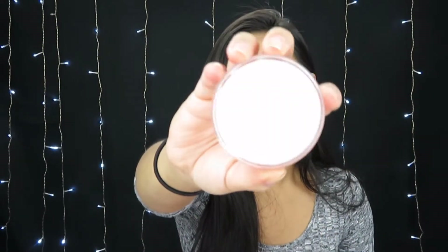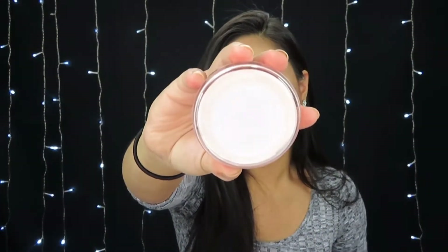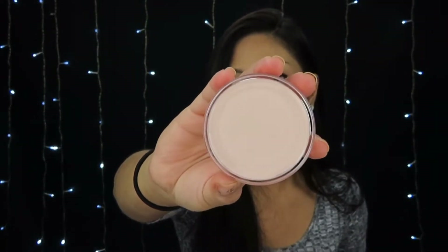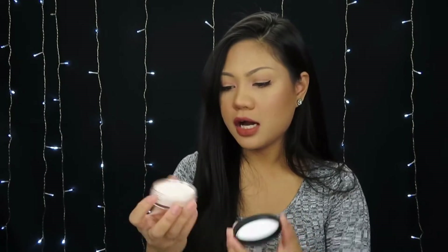Here's what the primer looks like. I do have the Tatcha Silk Canvas, so I'm going to try and see if they even compare, because the Tatcha one is like $50-something dollars. This ELF one is a little bit less thick than the Tatcha, so I'm really curious to see how it performs on my face.